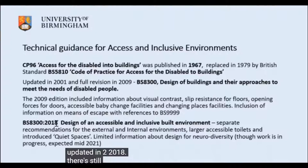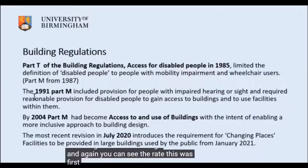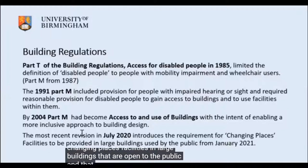There is some provision within that best practice guidance for neurodiversity, but it's very limited, and further guidance is expected in the next year. Building regulations — which should be considered a minimum standard — first addressed access for disabled people in 1985. The most recent revision in July included provision of Changing Places facilities in large buildings open to the public, coming into force in January 2021.